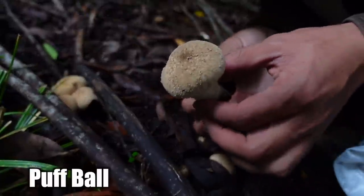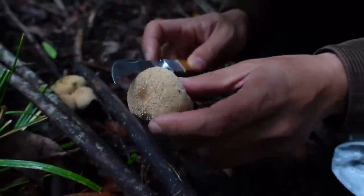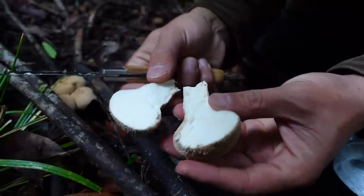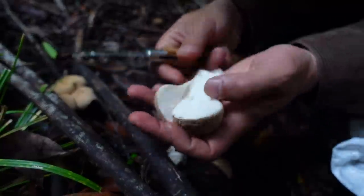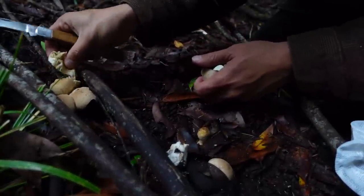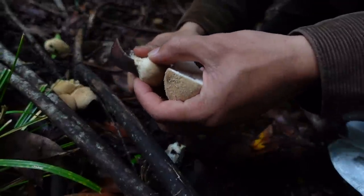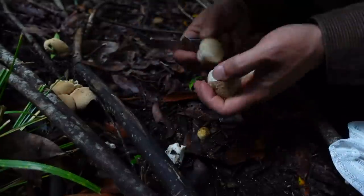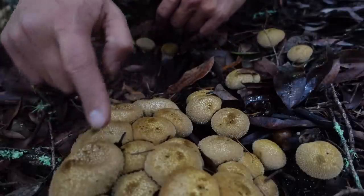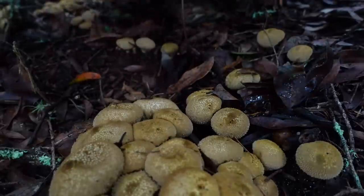We just found some puffballs. I've actually never tried puffballs before. When these guys get old, the center gets all gross, so you gotta make sure it's good — cut it open. Look at that, pure white. It's a good puffball. But this one right here — look at this. Oh! The inside is not so pure white. Those are too mature. We'll get these little guys. Here are some older puffballs — check this out. Puff, puff, puff, puff. That's a puffball.